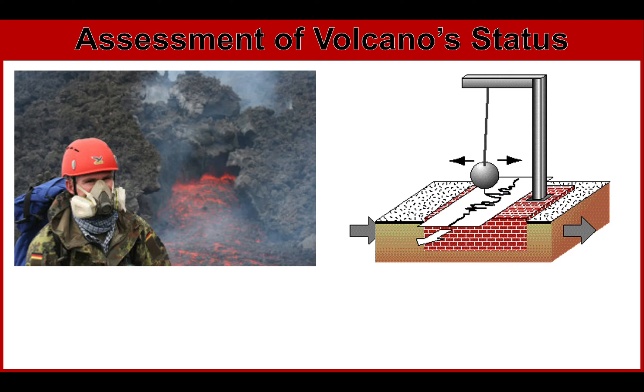This is further confirmed and supported by an increasing number of earthquakes felt by local people. In addition, other parameters such as gas measurements and water acidity may also show signs of an increased trend. So what are these parameters? What are the equipment or instruments that we can use, and what are the things that we need to observe?